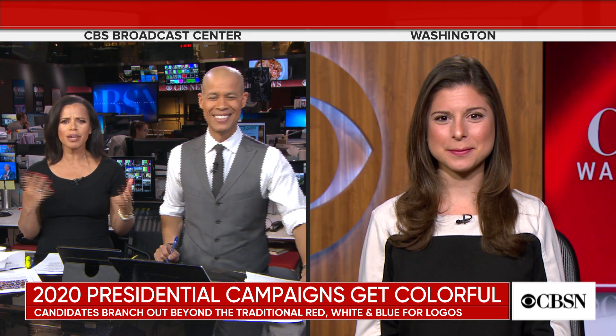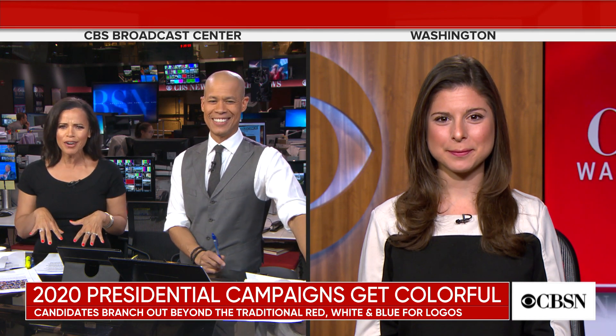Sarah Fisher is a media reporter for Axios and joins us now. I found your article fascinating. I read the title and I thought, oh, you were talking about the people — we've been talking about the diversity of candidates. And then as I got into it, I was like, no, she's actually talking about the color choices. So explain the trends that you're seeing.